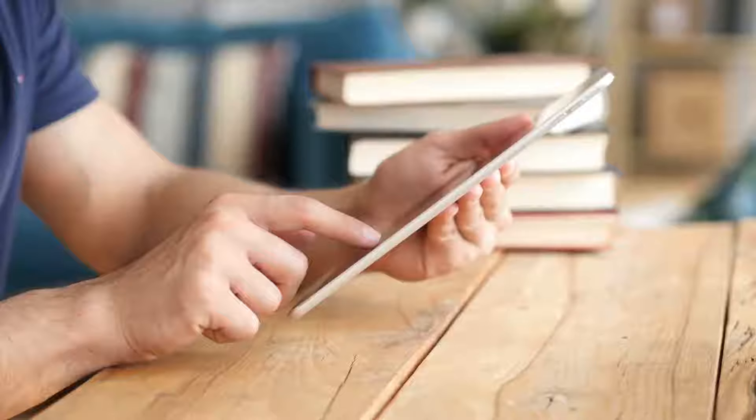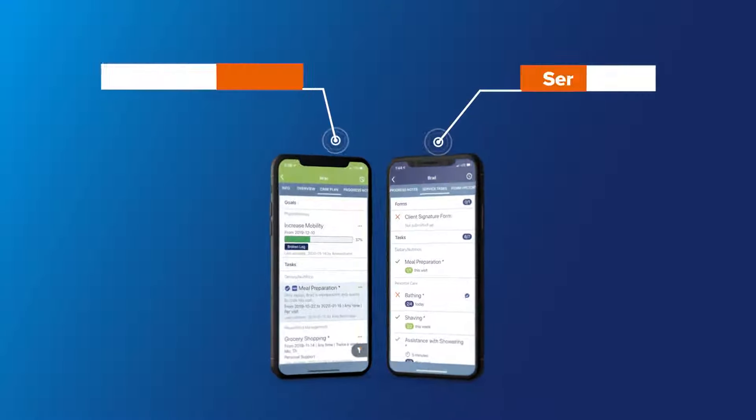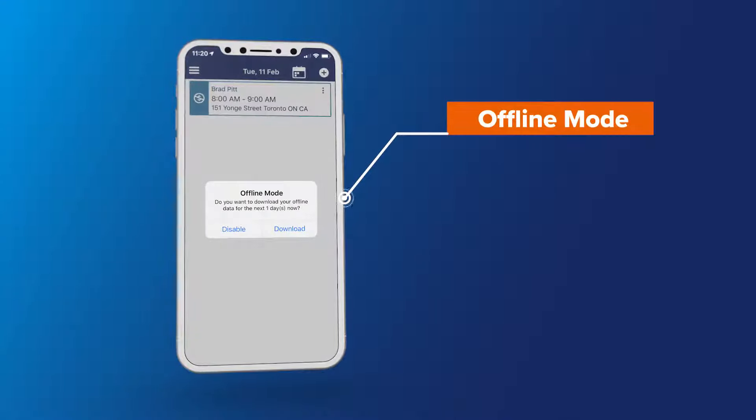Keeping your clients happy starts with having happy care workers. Providers are seeing higher employee satisfaction and increased utilization of technology over time. AliaCare's mobile app provides care workers with access to key information they need to provide quality care when and where they need it.